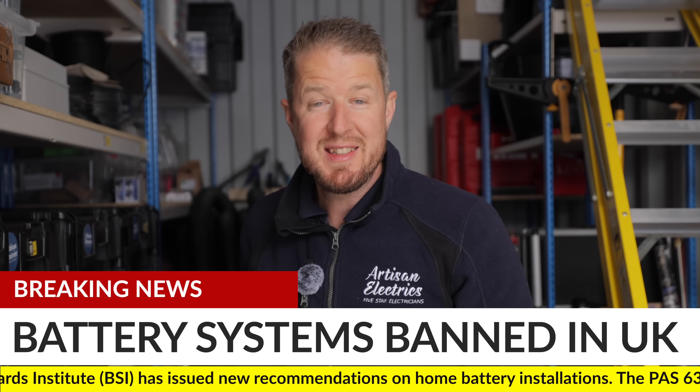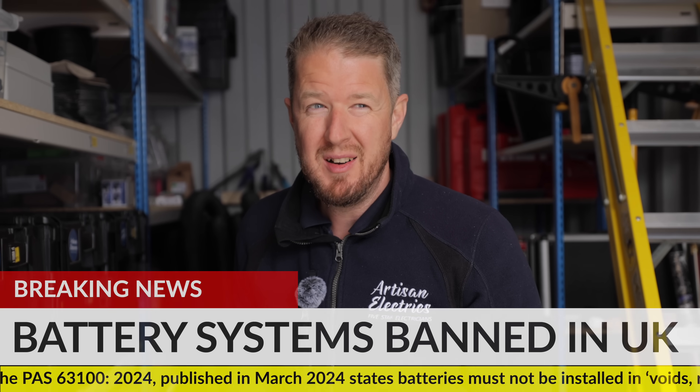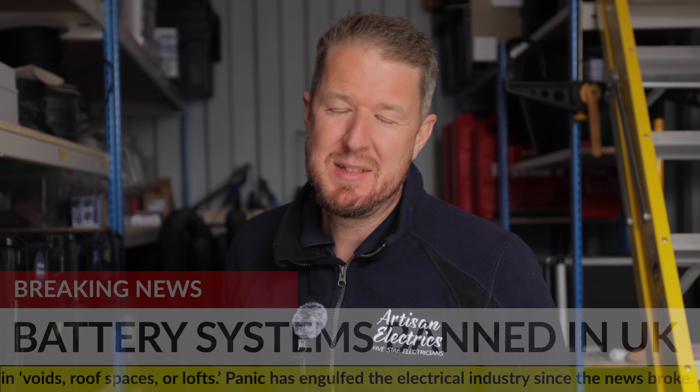News just in: domestic battery installations are now banned. Well, some of them are — sort of — but not really. It's a bit complicated, so let me explain.